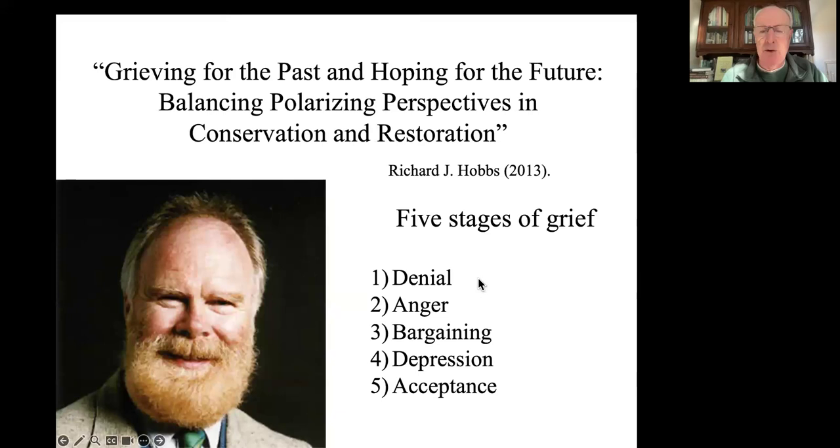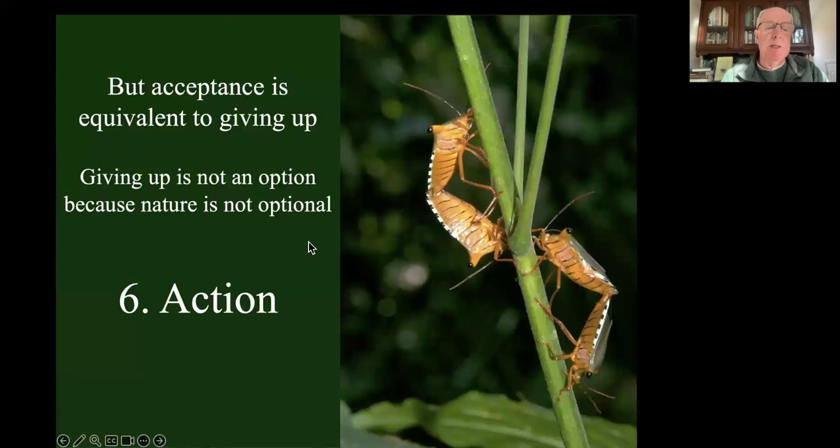We certainly see a lot of denial out there. Then anger, bargaining - 'maybe it's not so bad, maybe we could do something.' Depression - there's a lot of that going around. And stage five is acceptance. But acceptance is equivalent to giving up, and giving up is not an option because nature is not optional - it's essential to our own survival. So we need a sixth stage, and I'm going to suggest action. There really are things we can do to stem the tide of biodiversity loss.